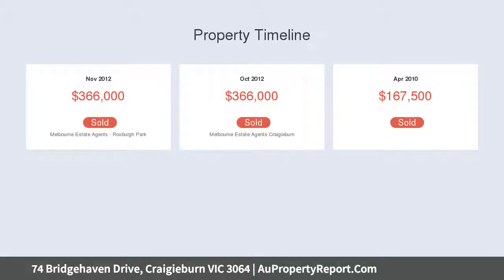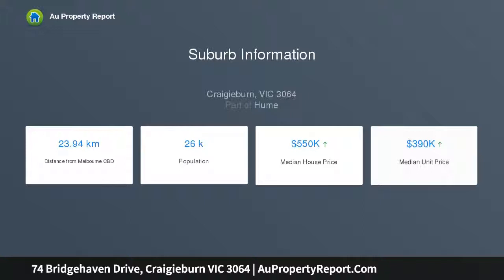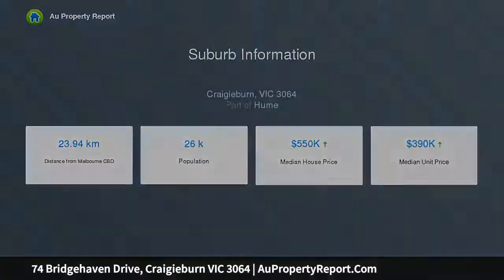Add to this a separate lounge and expansive open-plan living and dining area, complemented by a beautifully appointed kitchen complete with breakfast bar, stainless steel cooking appliances and Bosch dishwasher.